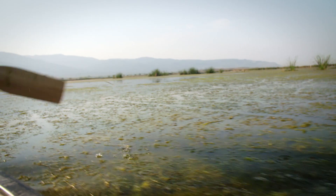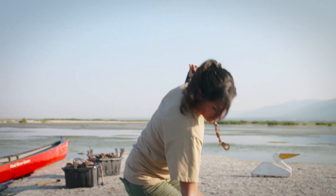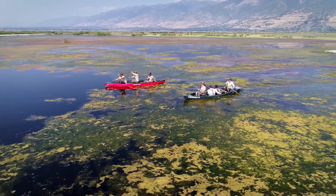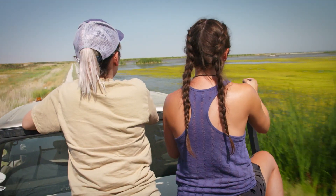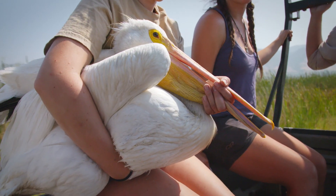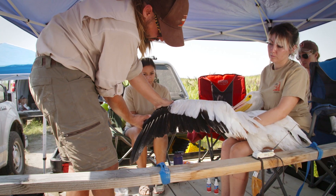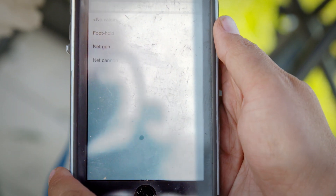It starts with capturing a bird. DNR scientists bury harmless leg holds on a small island — a favorite pelican rest stop — then retreat and wait. Once you get control of it, the pelican actually becomes pretty docile. That gives us a chance to attach the transmitter, attach the bands, and take our measurements. Team leader Adam Brewerton first checks out the bird's overall health, while a colleague enters data into Esri's Collector app to instantly create a digital record for the bird.